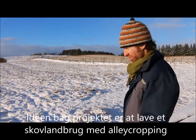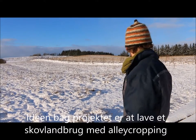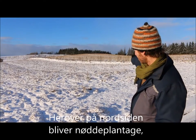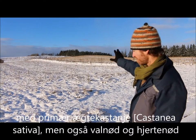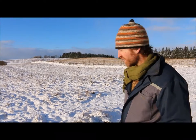The idea behind the project is to do a bit of agroforestry — alley cropping. Here on the north side of the project is a nut orchard. It's primarily chestnuts, but also walnuts and heartnuts. There will also be some hazel in there.